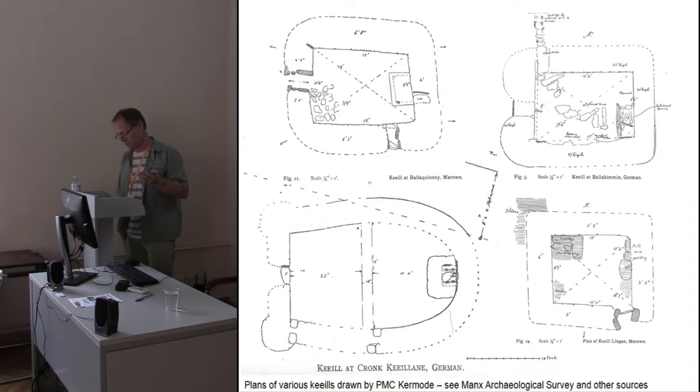Were they congregational or not? If you look at dimensions of 8 by 5 metres for some of these buildings compared with 3 by 2.5 metres for the smallest, you're dealing with the difference between 40 square metres internally and 7.5 square metres. There's a vast difference there.